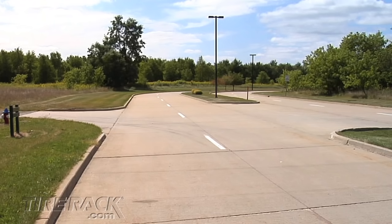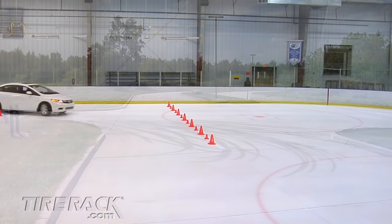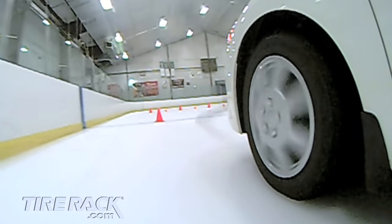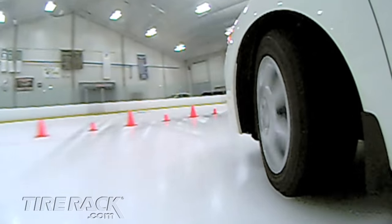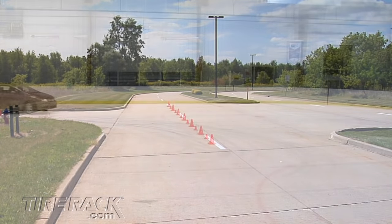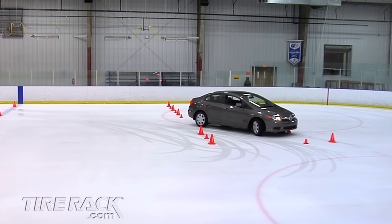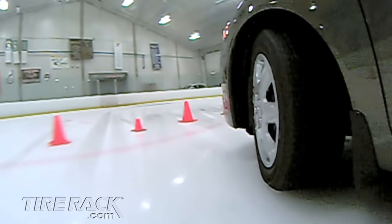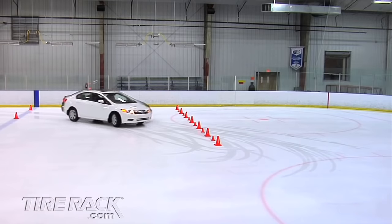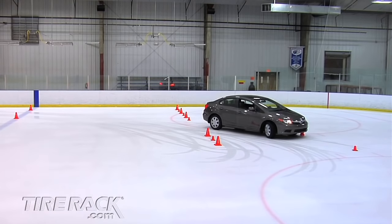In order to compare cornering traction, we duplicated a normal 90-degree corner on the ice rink. The winter tires offered a secure feel and maintained 11 miles per hour as they completed the corner without hitting any cones. However, when the car equipped with all-season tires attempted the corner at the same speed, its tires couldn't provide enough traction to prevent the car from running wide and hitting several cones. Even Honda's Vehicle Stability Assist could not restrain the vehicle when the driver entered the corner too fast for the conditions.